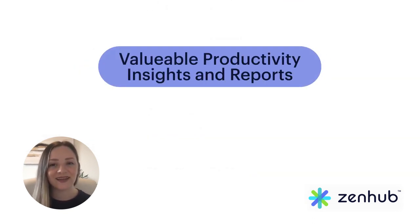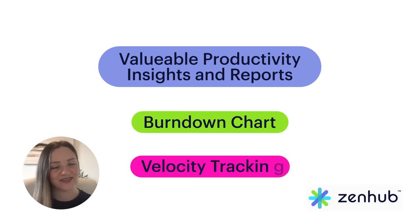And don't forget, Zenhub sprints also unlock valuable productivity insights and reports like the burndown chart and velocity tracking.